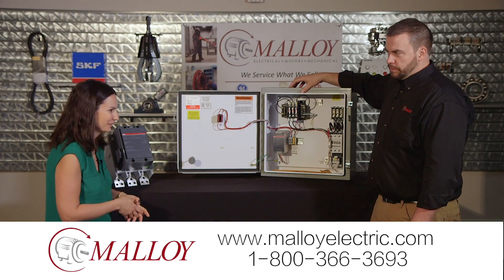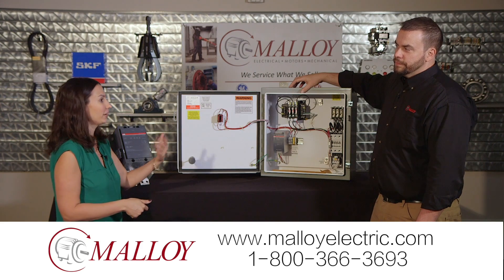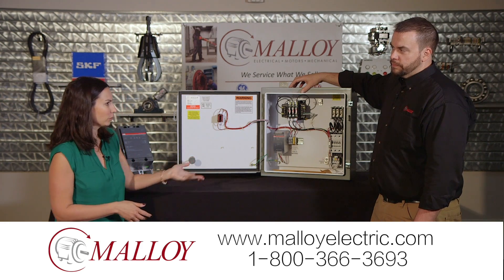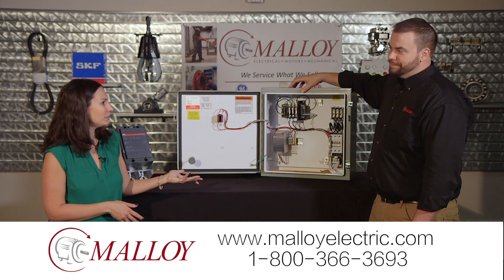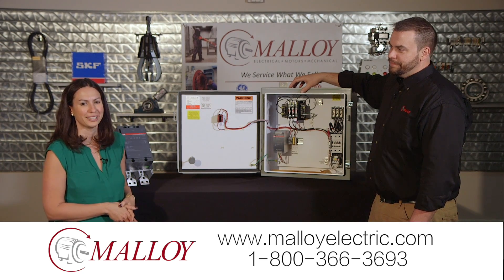There's a big range of options too. People who'd like to know more about everything we offer can take a look at the website, or give us a call — the number is right there on the screen. Thanks again, Tim, and thanks for spending a minute with Malloy.